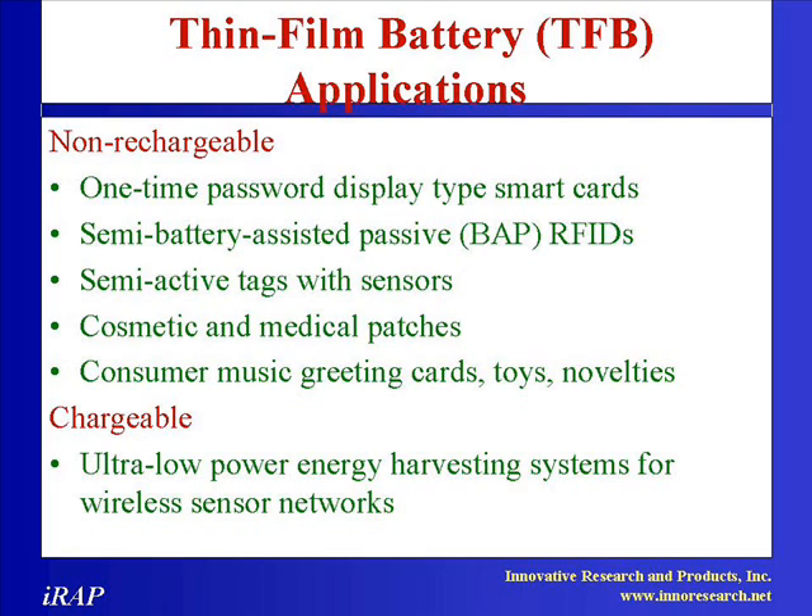This study provides market data about the size and growth of thin film battery application segments and new developments, including a detailed patent analysis, company profiles, and industry trends.